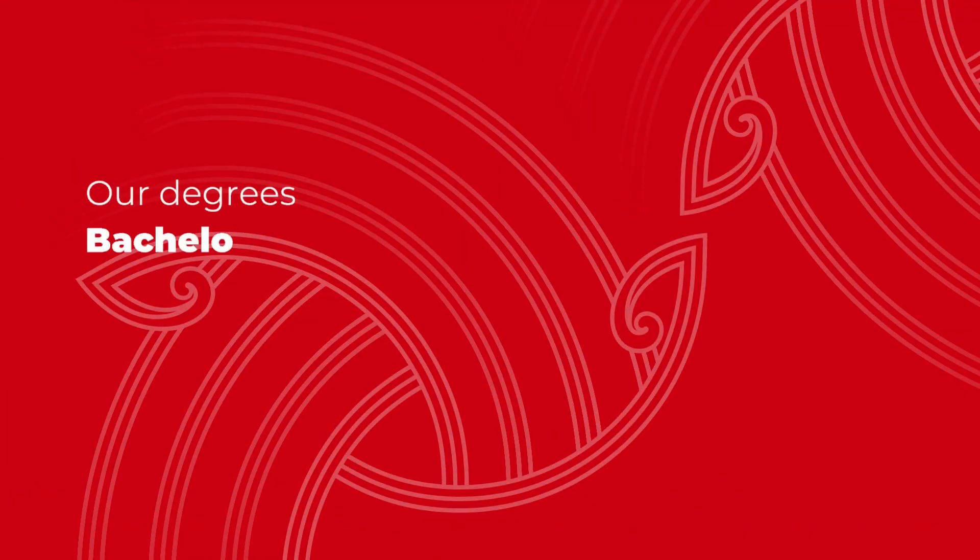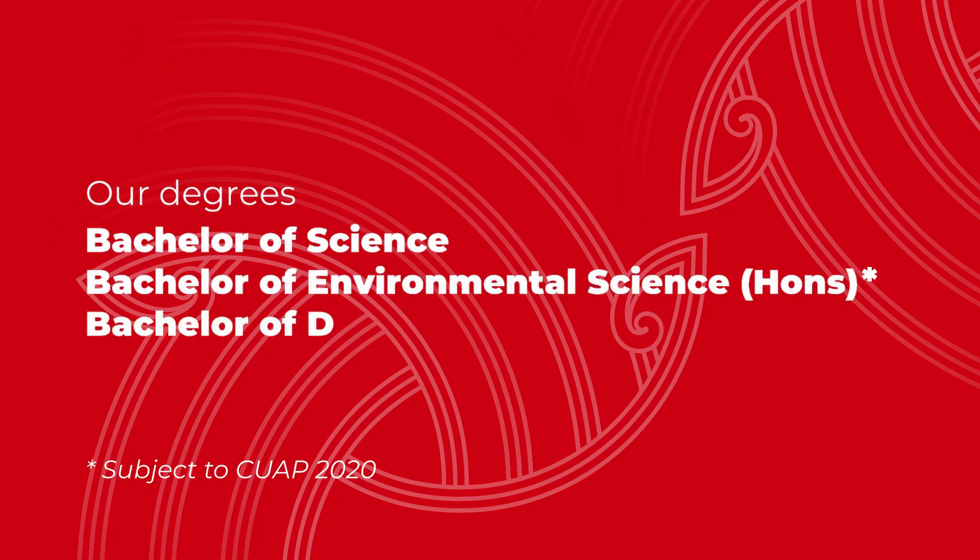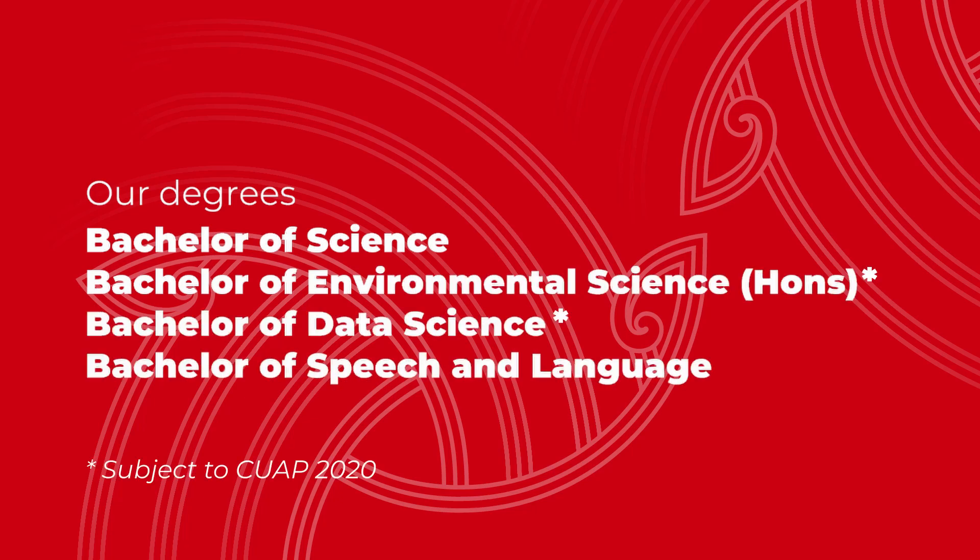We offer four undergraduate science degrees at UC: the Bachelor of Science, the Bachelor of Environmental Science Honours, the Bachelor of Data Science, and the Bachelor of Speech Language Pathology Honours. The BSc is a three year degree that allows you to mix and match subjects, try things out and see what you like before you specialise and progress your career. It can open doors to your future in science as well as many other career options including business, finance, medicine and engineering.